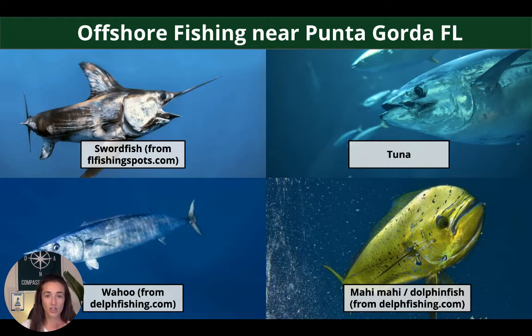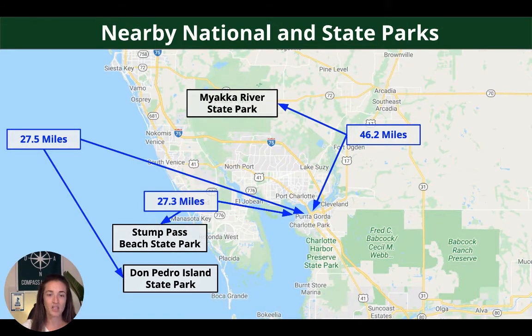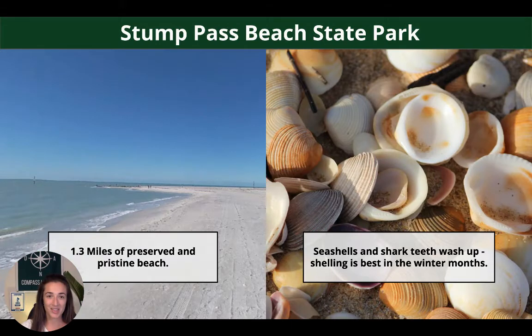And snook. If you're going to go offshore, venture into deep sea fishing, you can try your hand at swordfish, tuna, wahoo, or mahi-mahi. Nearby national and state parks include the Myakka River State Park, which is only 46.2 miles from Punta Gorda. And then Stump Pass and Don Pedro Island are both around 27 miles from Punta Gorda.